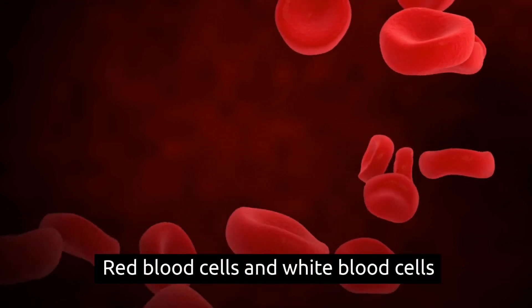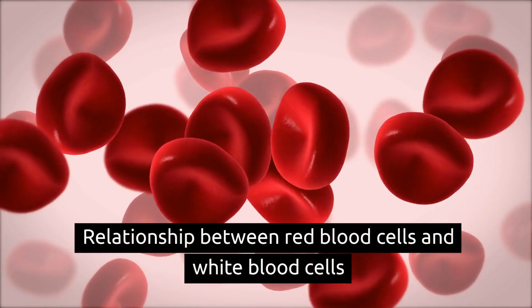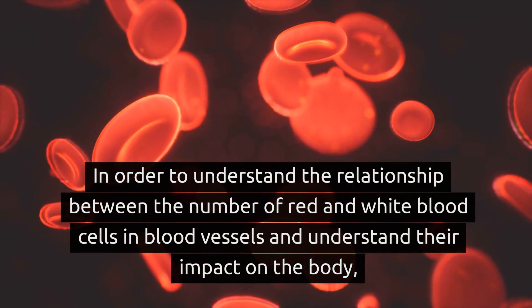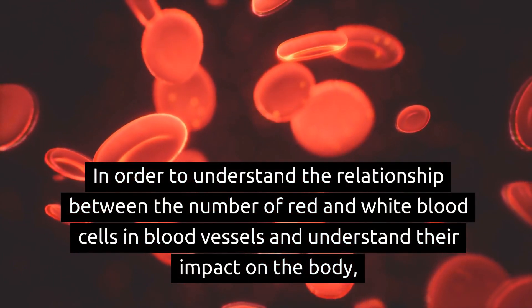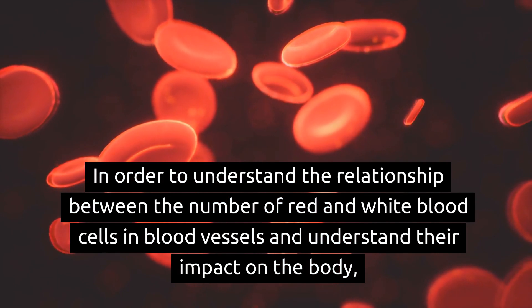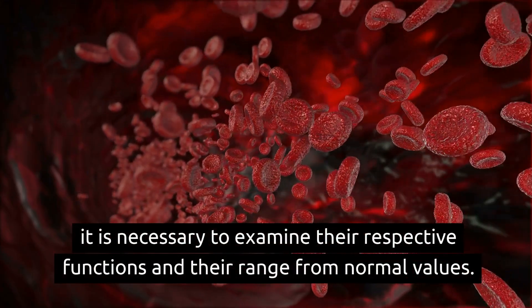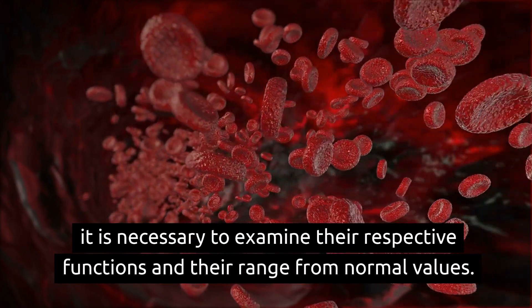Red blood cells and white blood cells. In order to understand the relationship between the number of red and white blood cells in blood vessels and understand their impact on the body, it is necessary to examine their respective functions and their range from normal values.